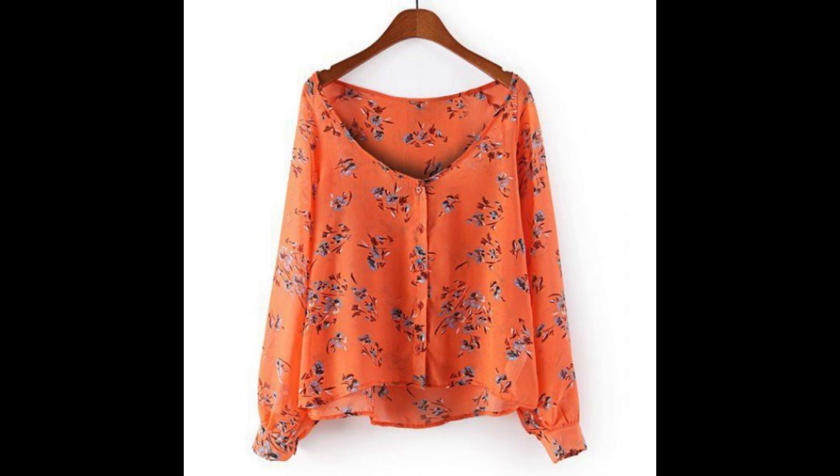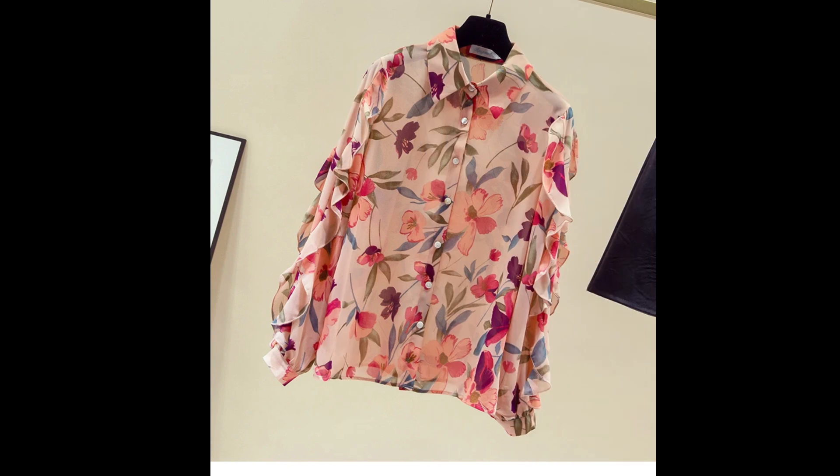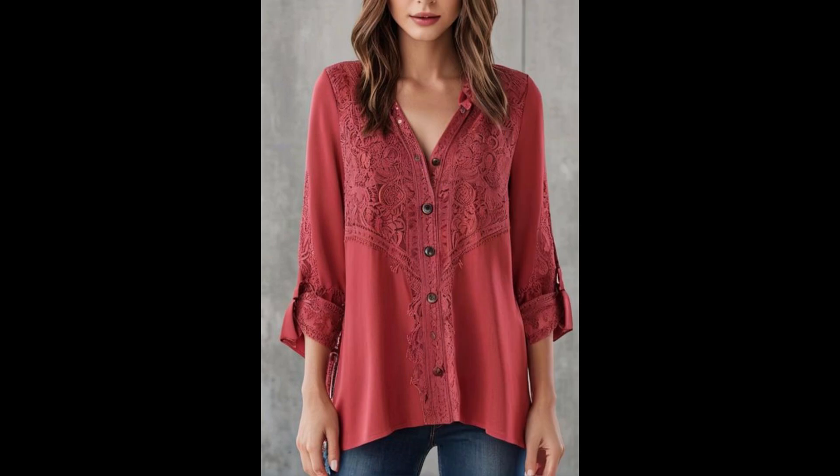If you are loving these styles and these designs of shirts, dear ladies and girls, please do support me by sharing my video with your friends and relatives. If you are new on my channel, please also subscribe and press the bell icon to get notifications of my videos so you will never miss any idea, collection, or design on my channel.